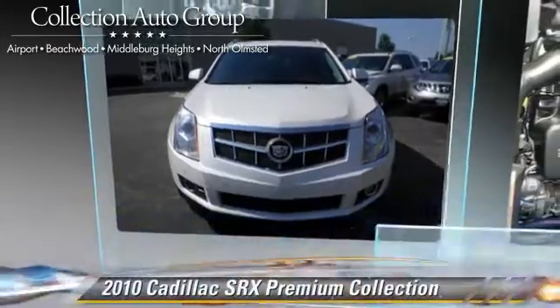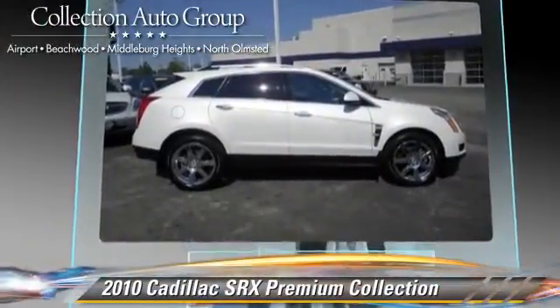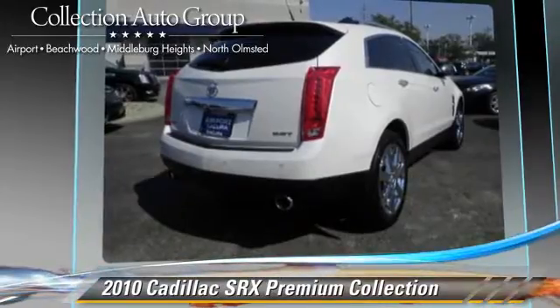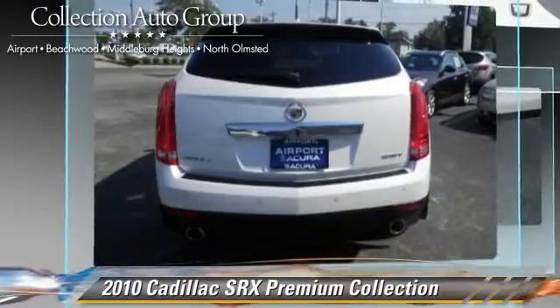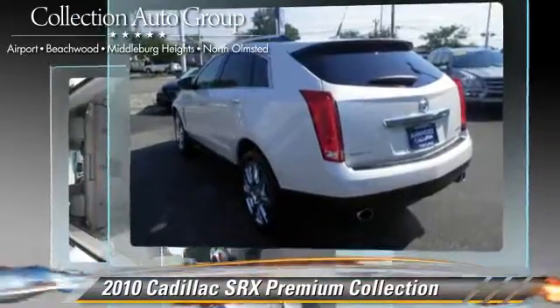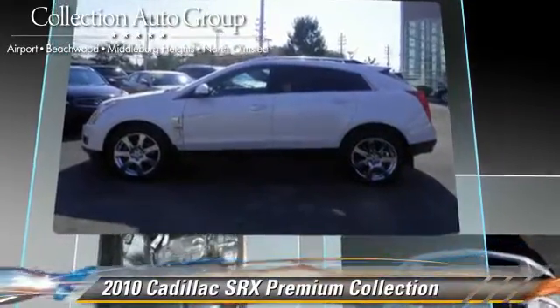The 2010 Cadillac SRX powered by a V6 engine with a six-speed automatic transmission. This vehicle has fewer than 40,000 miles on the odometer and gets up to 22 miles per gallon.